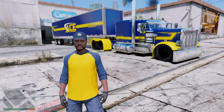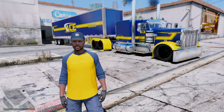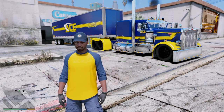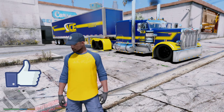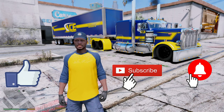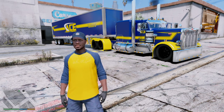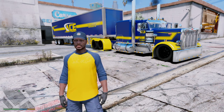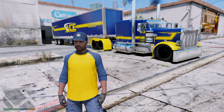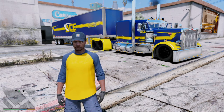Alright guys, so that is going to do it for today's episode. I really do hope you guys enjoyed — let me know what you guys thought about it by leaving a comment down below. If you did enjoy the episode, make sure you go ahead and smash that like button, also subscribe if you are new, hit the notification bell as well so you'll be notified whenever I post a new video. Leave some suggestions on whatever you guys would like to see me do in the next video. So stay safe out there everybody, hope you have a great day, and thank you guys for watching — I will see you in the next one. Peace!